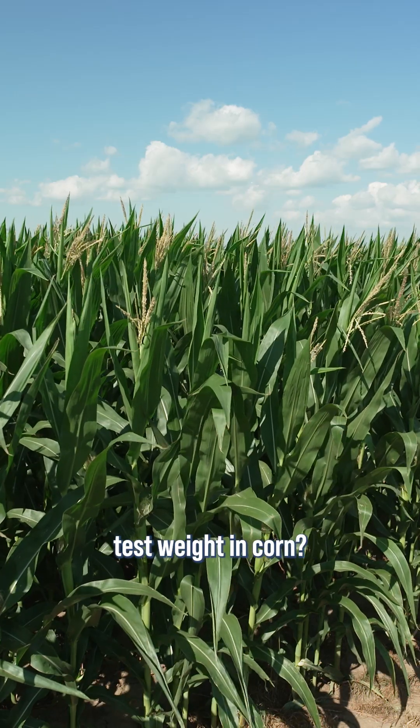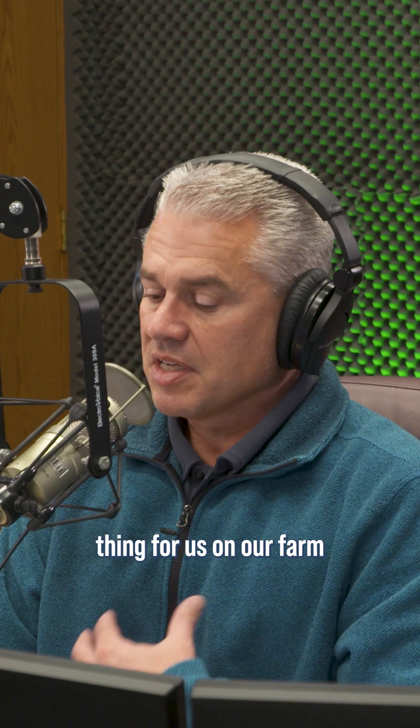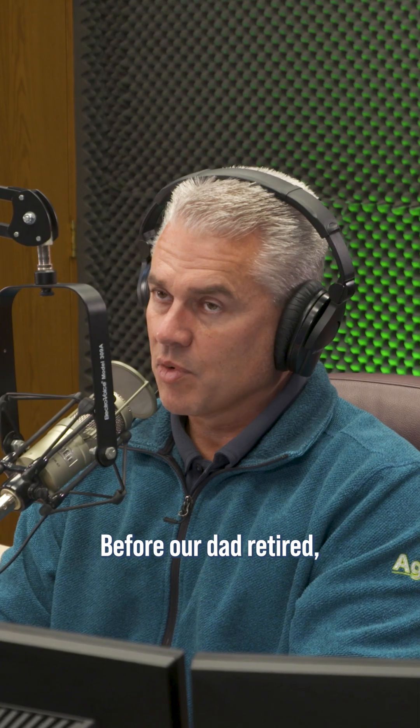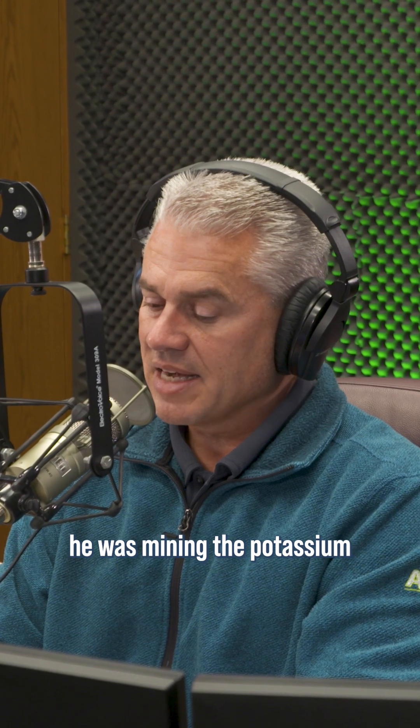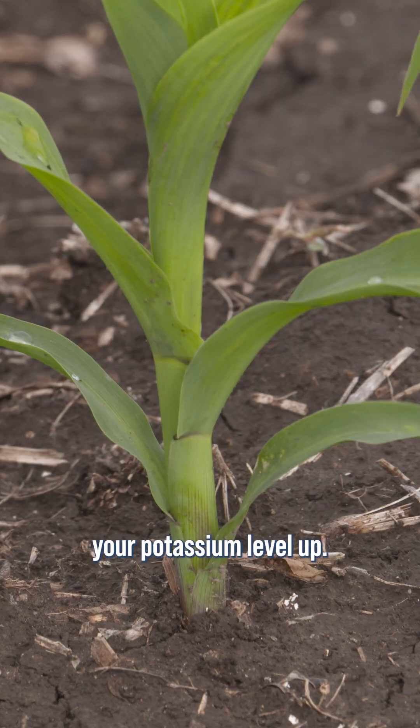How does one increase test weight in corn? It's just good overall management, but the biggest thing for us on our farm was getting our potassium levels up. Before our dad retired, he was mining the potassium out of the ground — that wasn't good. You've got to keep your potassium level up.